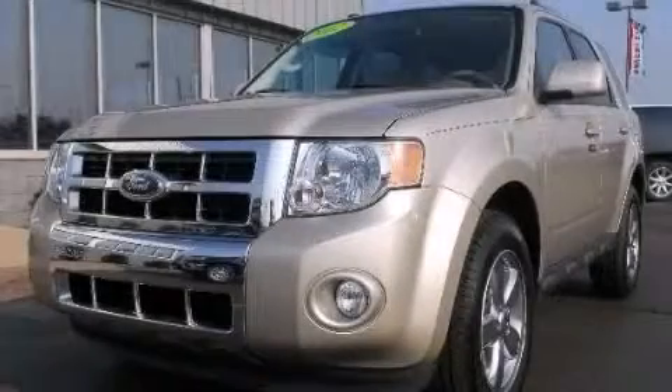This vehicle has fewer than 21,000 miles on the odometer, and is sure to sell fast. Call and arrange your test drive today.